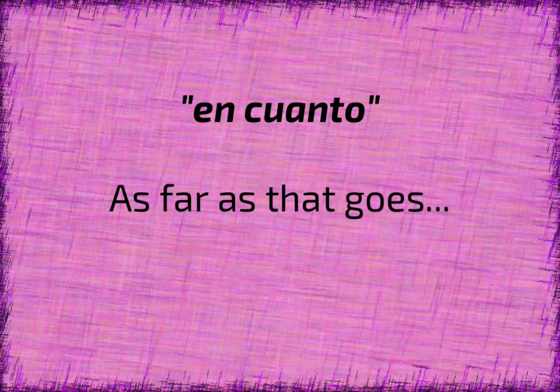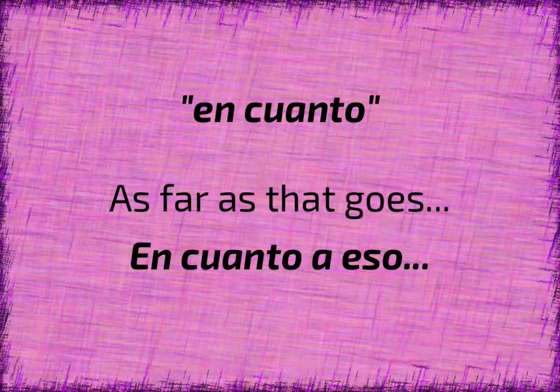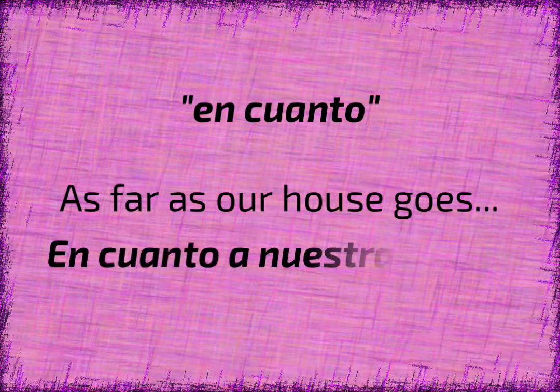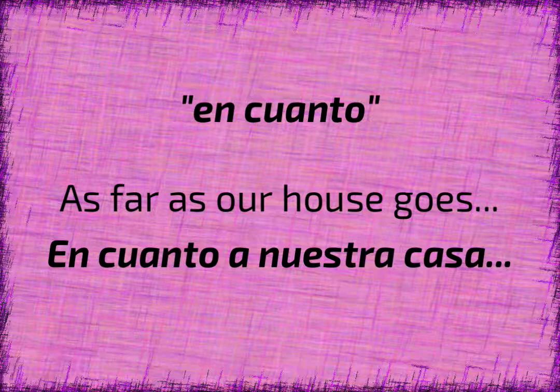Here's another idiom with cuanto. The idiom is en cuanto, which makes absolutely no sense when you translate it literally. What it means is regarding. It's somewhat comparable to the English idiom as far as — for example, as far as that goes. Just keep that in mind, because you are going to hear native speakers using this idiom sometimes, and it just doesn't mean what it literally sounds like. It just means that they're referring to something and emphasizing it in some way.